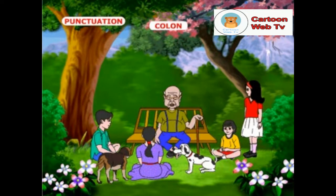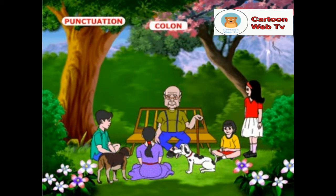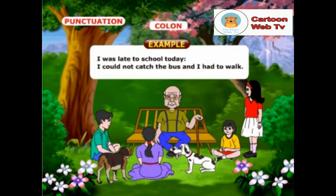Jani, you tell about colons and semicolons. A colon is used to separate two statements when the second statement explains the first. Example: I was late to school today. I could not catch the bus and I had to walk.